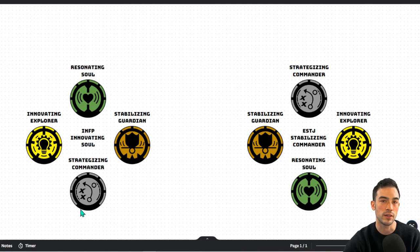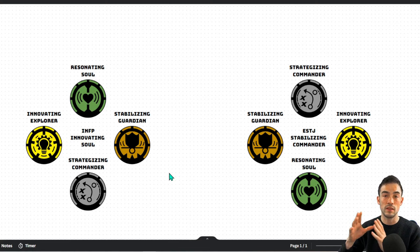And then you have the strategizing commander — extroverted thinking. This is another decision-making process about logic and using that in the external world: organizing things to reach a goal, to achieve something, checking the metrics, delegating tasks.